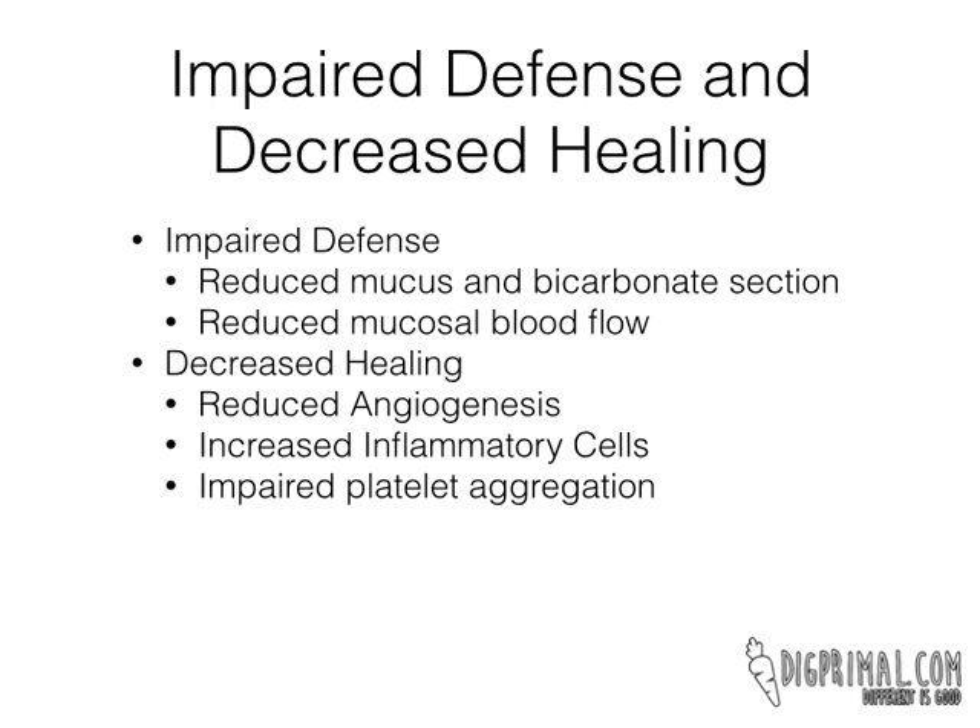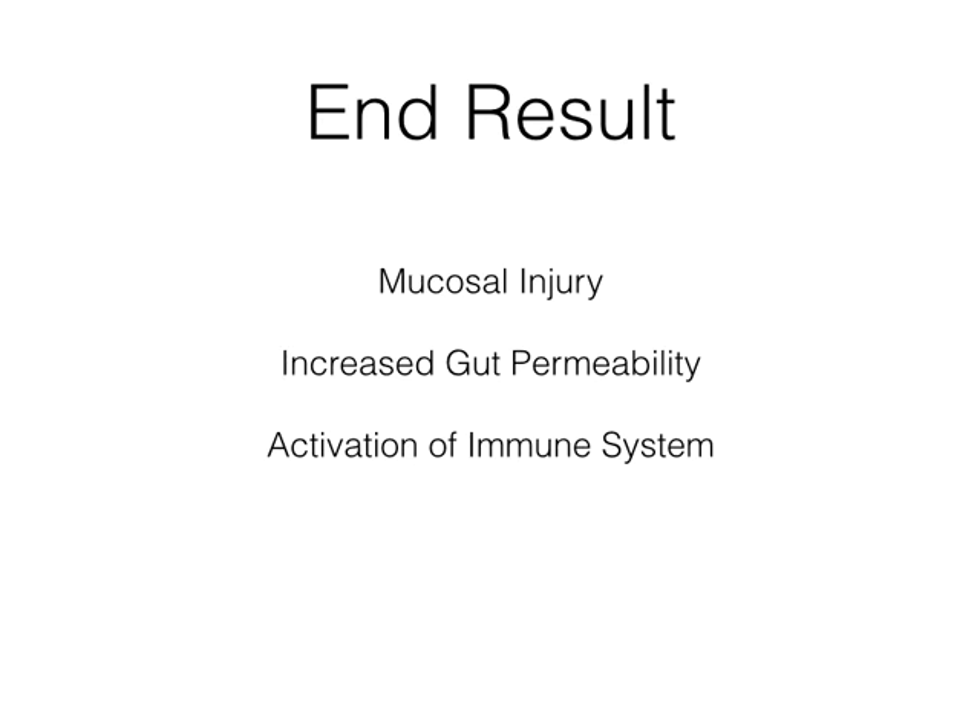So all of this together is why NSAIDs generally get a bad rep, and people say they can damage your gut. The end result really starts out with initial mucosal injury, then goes to increased gut permeability, and then that can lead to activation of the immune system — because in your gut, the immune system is located right outside of the gut, sitting there waiting. When you increase your gut permeability and let in more inflammatory things, more toxins, more bacterial byproducts, you get activation of the immune system, and that leads to a host of problems — headaches, allergies, just general inflammation in the body.